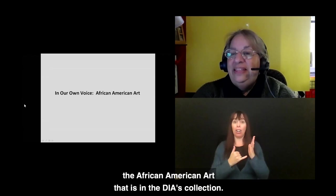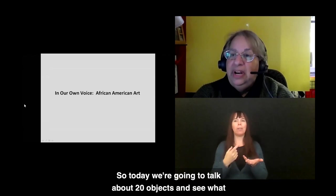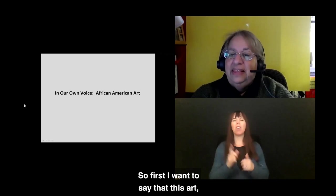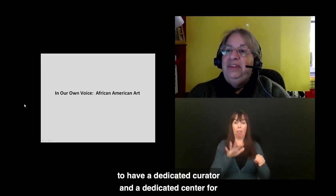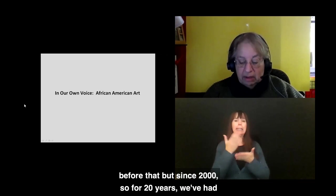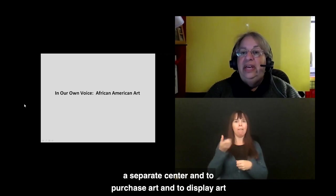Today we're going to talk about about 20 objects and see what we can learn, and then you will be able to see most of them when you go to the museum. The DIA was the first museum in the U.S. to have a dedicated curator and a dedicated center for African American art. Some pieces were acquired before that, but since 2000 — for 20 years — we've had a separate center to purchase and display art by African American artists.